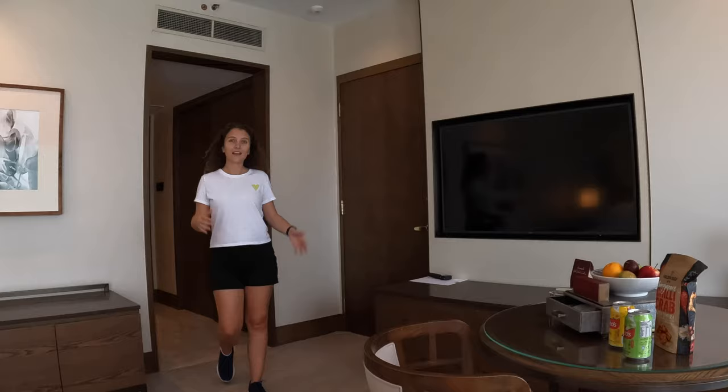That completes our room tour of our King Premium Suite here at the Conrad Centennial in Singapore. I hope you enjoyed and learned something. If you've stayed in Singapore before or maybe another Conrad hotel, let us know your experience in the comments below. Make sure to subscribe for future room tours and some crazy travel adventures from this trip.